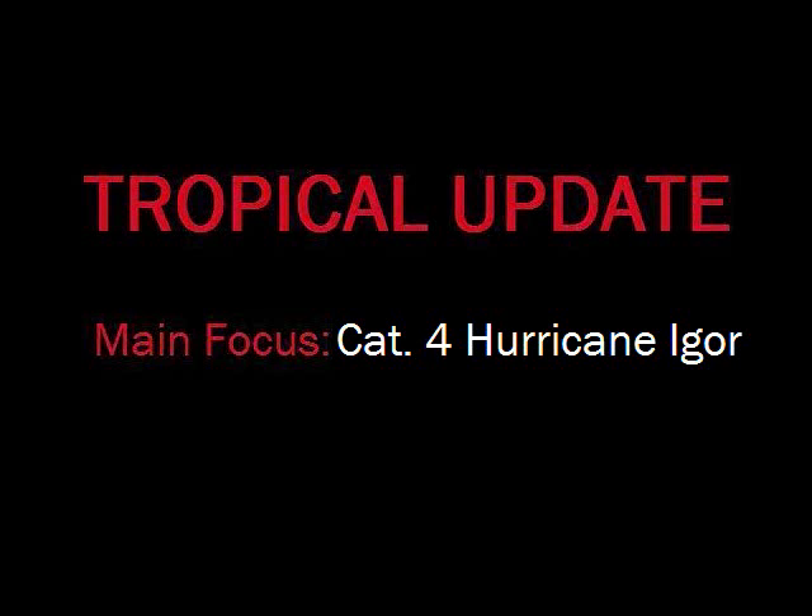Good evening, it is 8 p.m. It is Monday, September 13, 2010, and this is our tropical update for the day. We're monitoring our major hurricane out in the Atlantic.